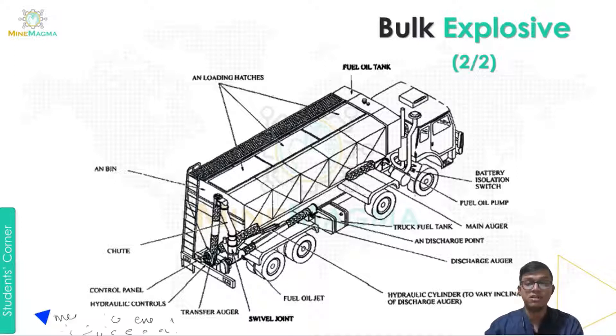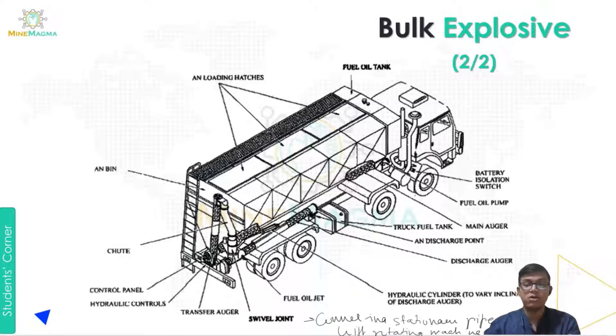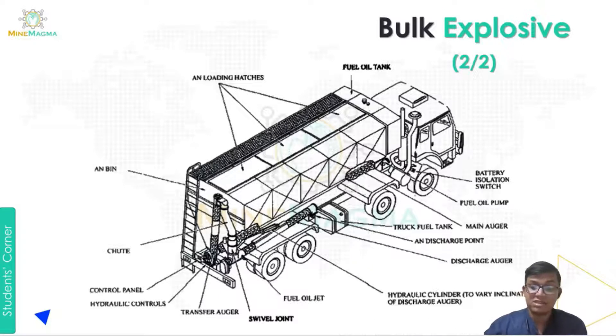The hydraulic system controls the transmission of energy — it transfers the mechanical energy of a prime motor into fluid energy. Next is the transfer auger, which is an efficient way to move product from the truck. Next is the swivel joint, which is a precision component for the connection between stationary pipes and the rotatory or rotating part of the machine. Next is the discharging auger, the fuel oil jet, and the hydraulic cylinder, which varies the inclination of the discharge auger.